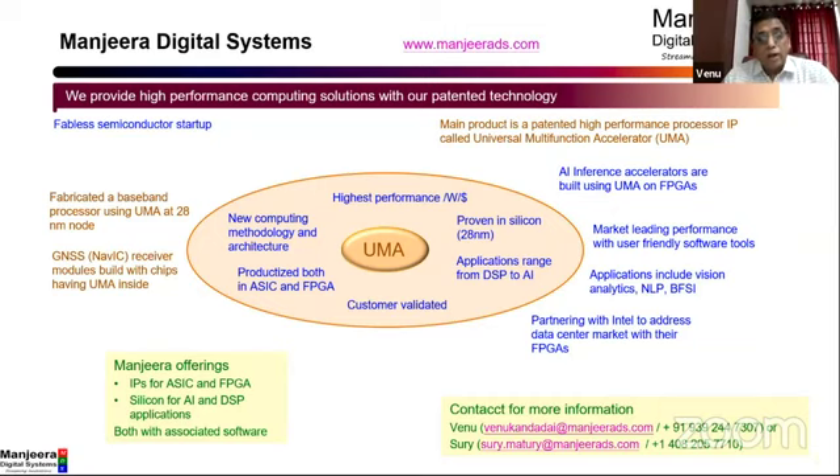We've already validated this both in silicon and on FPGA, and this technology is also customer validated — we have some customers using this technology for a variety of applications. We have fabricated a chip at 28 nanometer node. This is the baseband processor using EMA. We are building NAVIC receivers — Indian GNSS receivers — using this baseband chip, which is a generic baseband chip that can be used for other communication applications as well.